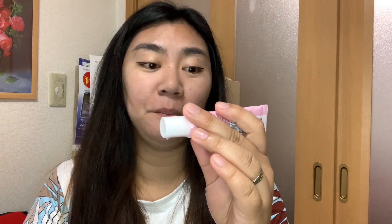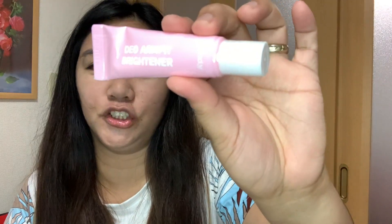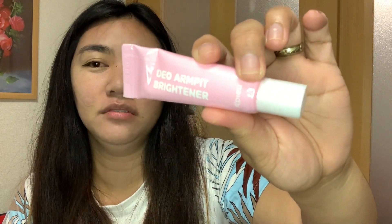I also got a Dio Armpit Brightener from Apu — it's for whitening underarms. I really need this because my underarms are getting a bit dark. It's also made in Korea, and it's a really small tube, only 20ml.